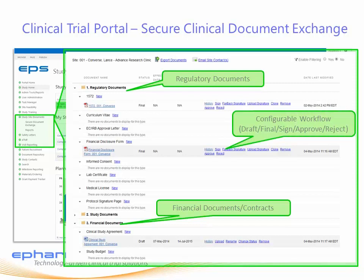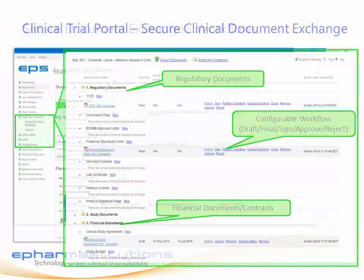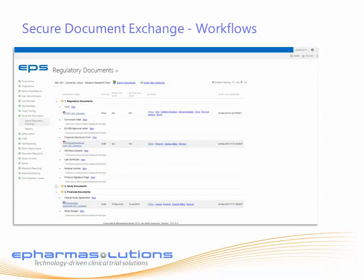Study teams will receive task alerts when documents are ready for approval into the ETMF. The Secure Document Exchange has an unlimited amount of configurable workflows at the document, document type, and role level. While many of these workflows are pre-configured, they can all be edited in minutes by study teams.